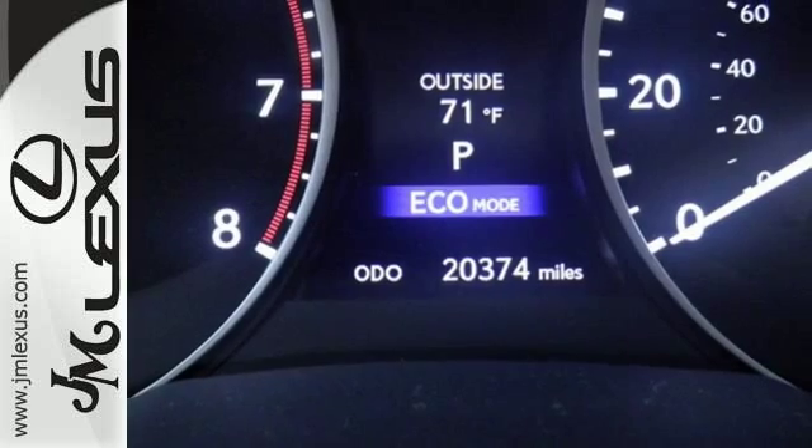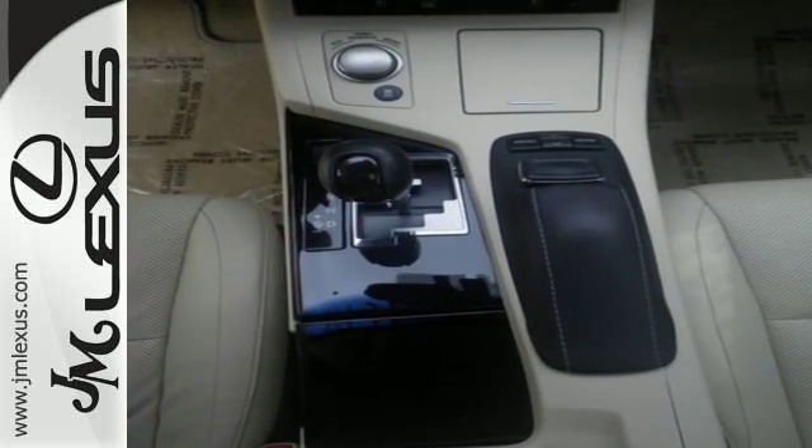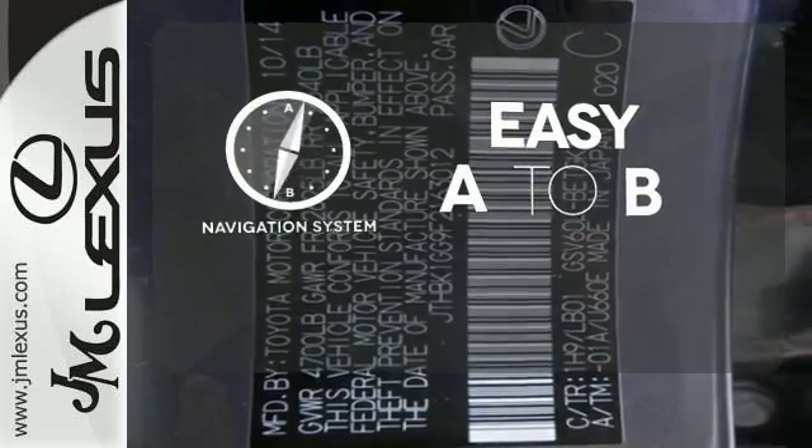Everything from the color multi-information display to the smart access and dual-zone climate control is in place to give you a luxuriously thrilling ride. Feel confident getting from point A to point B with the navigation system.